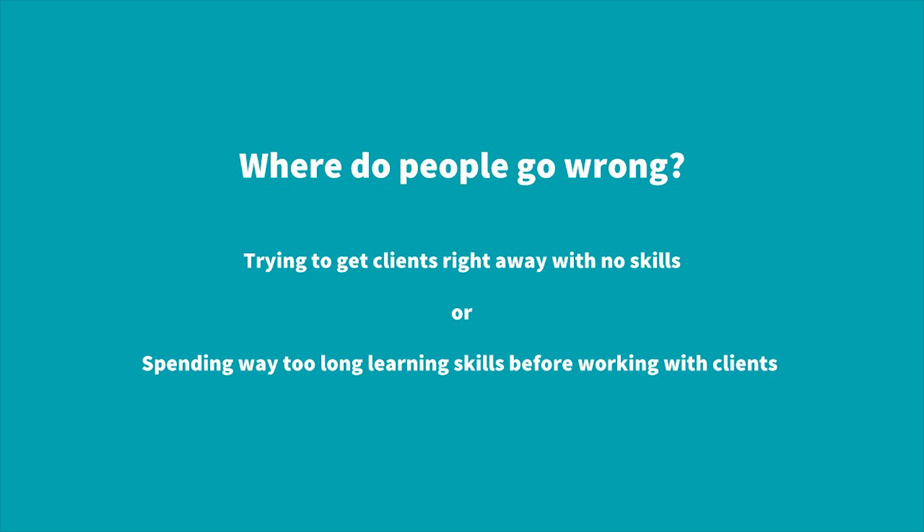People usually go wrong one of two ways. Some start off straight away trying to get a real client with no skills — if somebody takes you on, you're unlikely to deliver something of value. The other mistake is spending way too long learning before working with a real client, which means you're overthinking when you get into that first project and you have lots of theory but no real-world experience to connect it to.